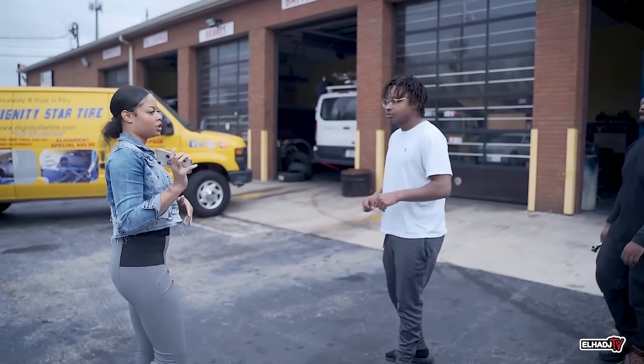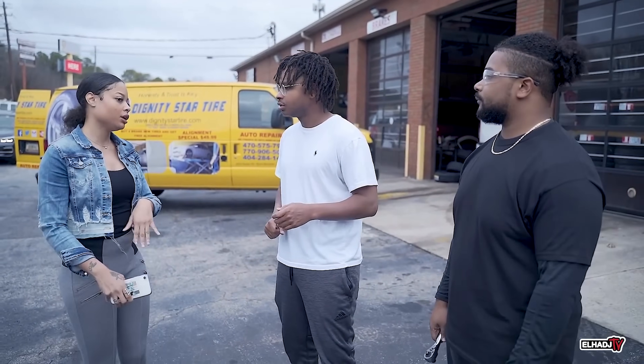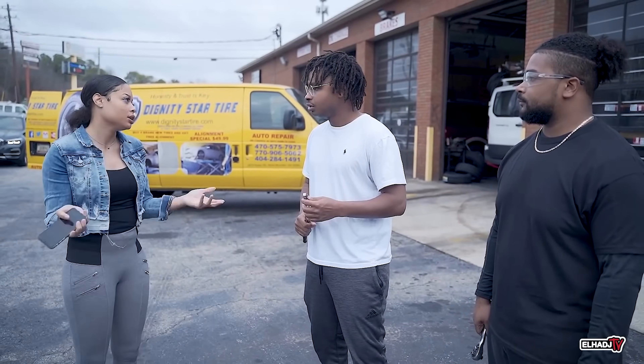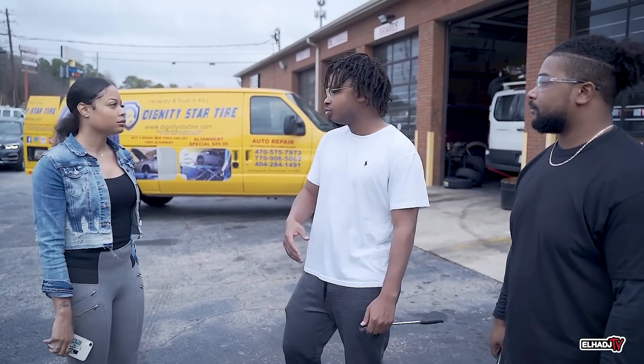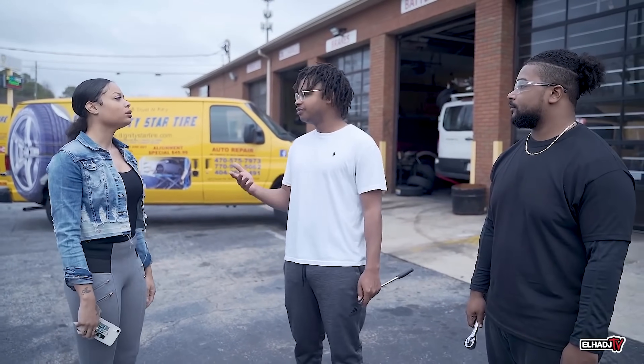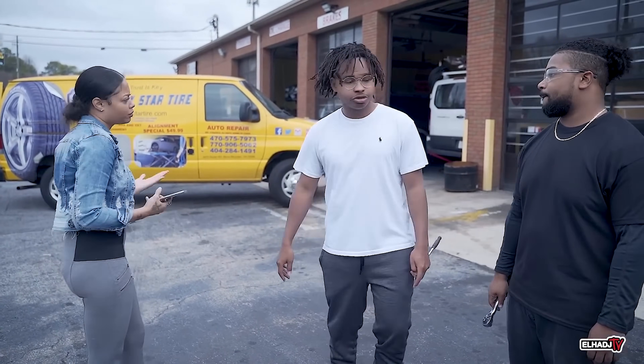My boyfriend's just gonna come up here and check it out, and whatever he thinks I need we'll get it. That's fine, we'll just do more diagnostics to make sure that's all you need — we don't want to charge you for stuff you don't need.